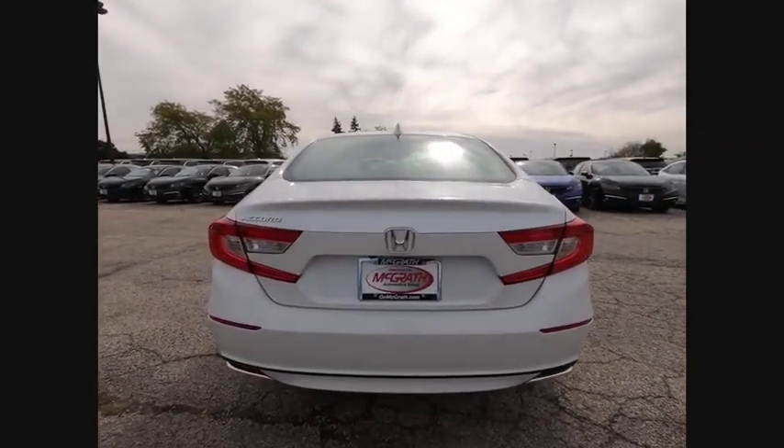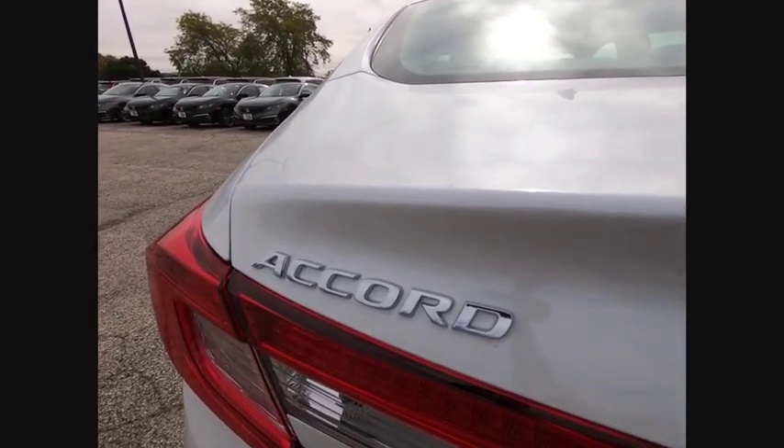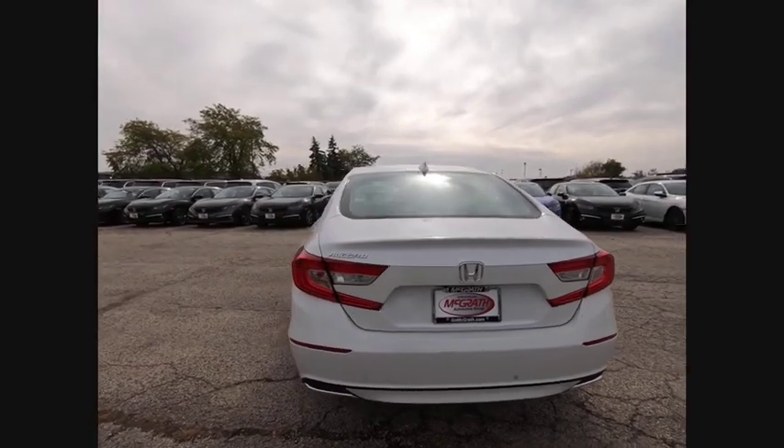Turbocharged. Aluminum wheels. Brake assist. Traction control. Stability control. Daytime running lights. Engine immobilizer. Tire pressure monitor.